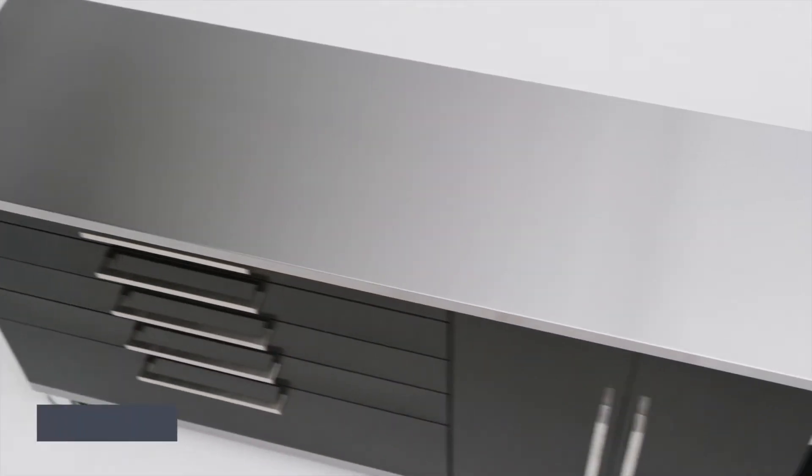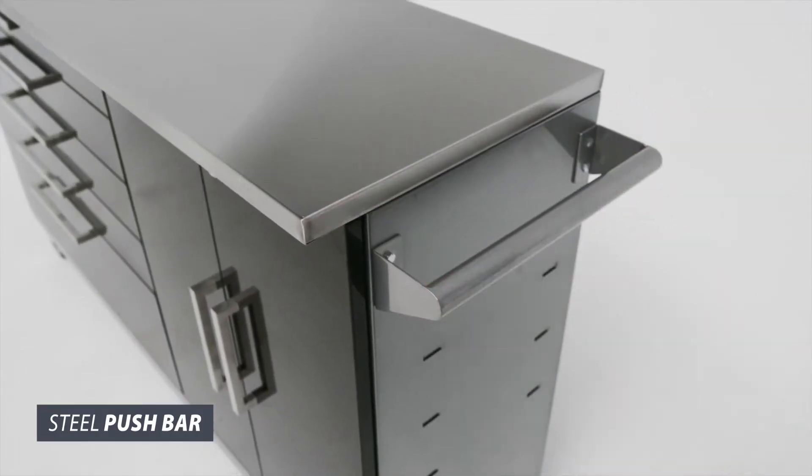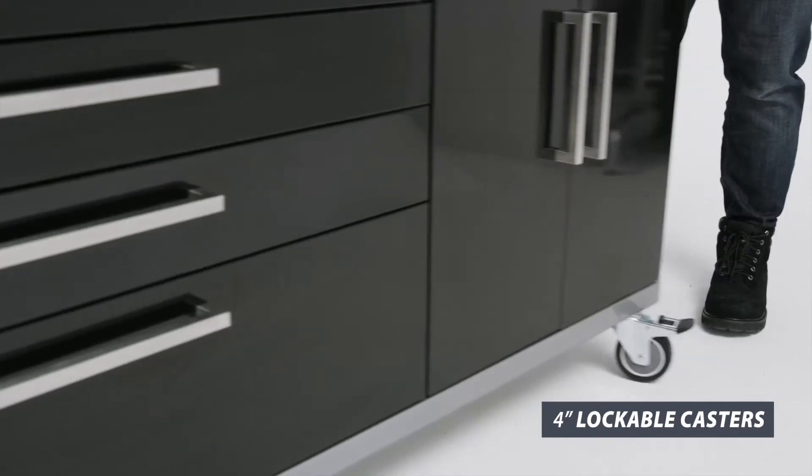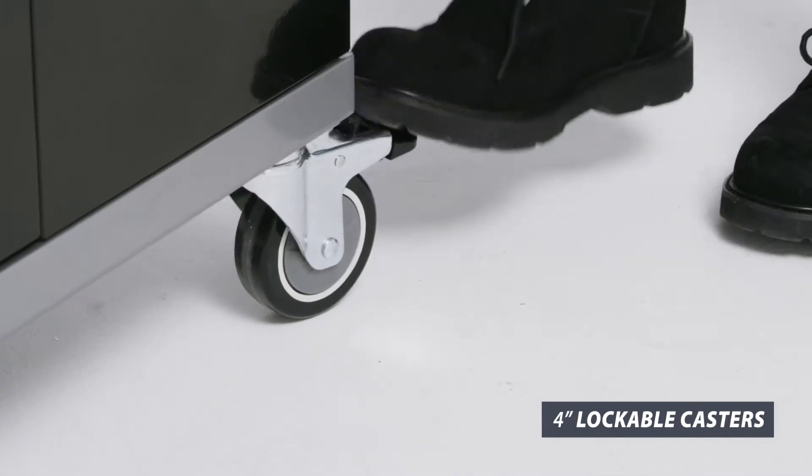The steel push bar allows you to easily navigate between tight spaces and can be bolted to either side of the project center, and sturdy 4-inch casters allow you to easily move your workstation to where you need it.